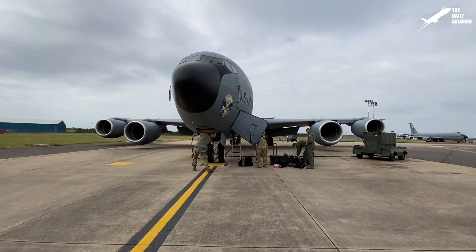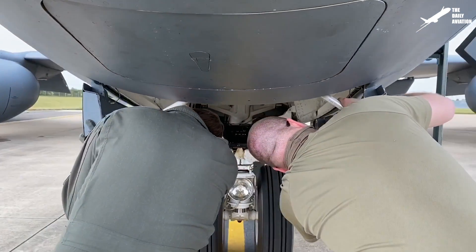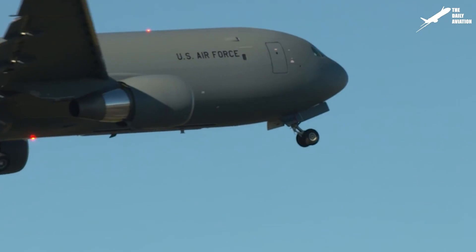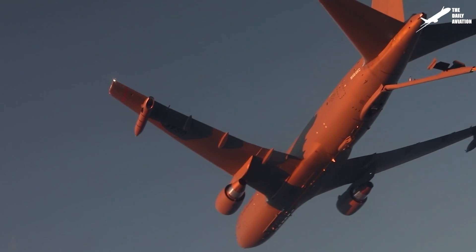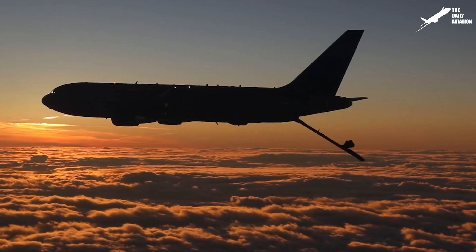The replacement program for the KC-135 is now underway due to their age and significant maintenance costs. The first Boeing KC-46 Pegasus, the successor aircraft to the Stratotanker, was delivered in 2019, with 179 set to be delivered by 2027.